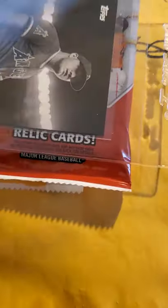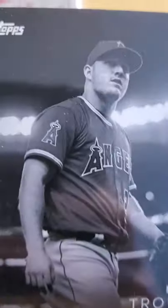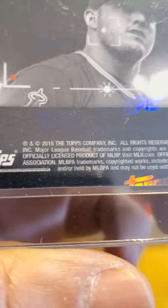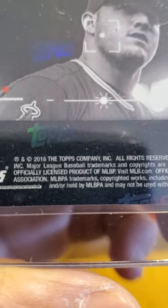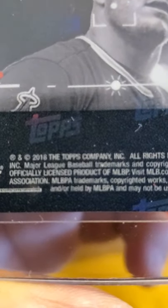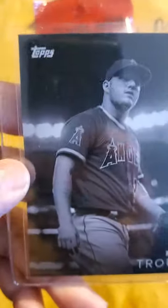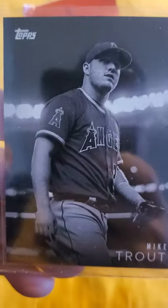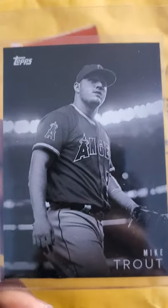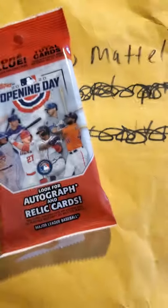The first pickup I made off eBay was this one card here — it's a black and white Mike Trout. I believe this was Opening Day. It's a Topps 2018, don't know which set it's from, but I didn't have it so I saw it and picked it up cheap — about seven bucks with shipping. Nice to add to the Mike Trout PC.